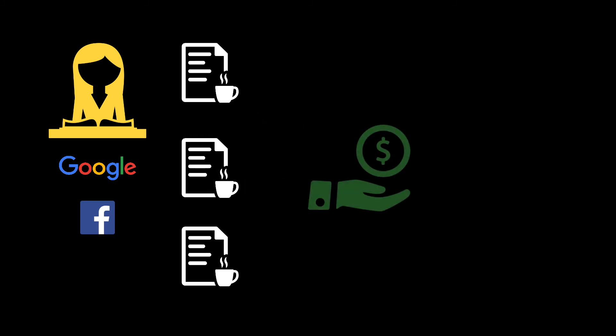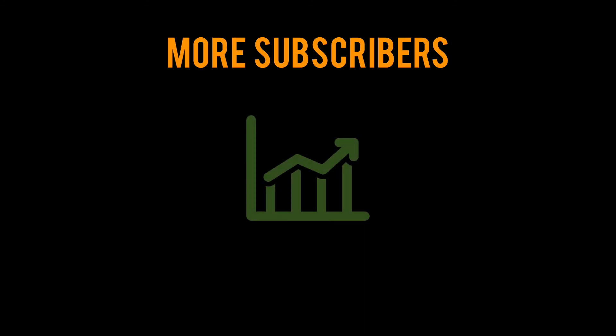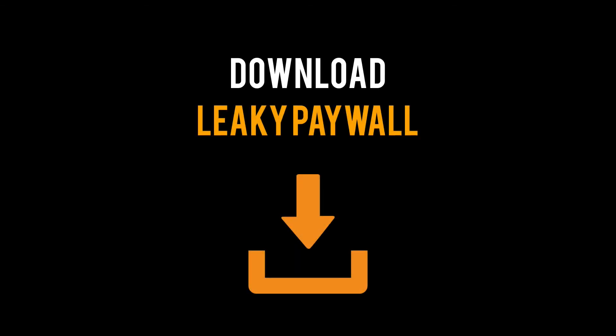Once they sign up, they can optionally download your apps to read your publication wherever they are. The bottom line: you'll attract and sign up more paying subscribers, and there's no extra work for you — you simply publish everything in one WordPress dashboard. Download Leaky Paywall for free today and start reaching new subscribers.